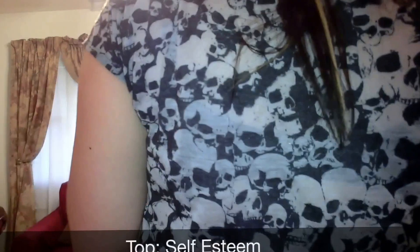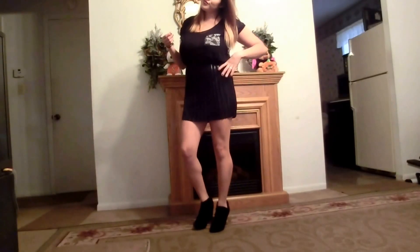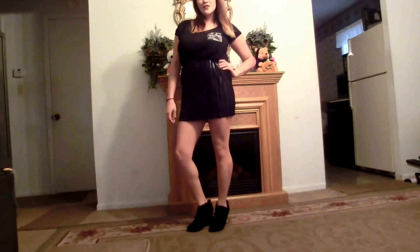First I'm going to start off with the top, and the top is by Self Esteem. I bought it from Burlington. It's really cute with this skull detailing that's on the pocket and all over the back. It's very sheer material so you can definitely see through it, but it works perfectly with the black bra.